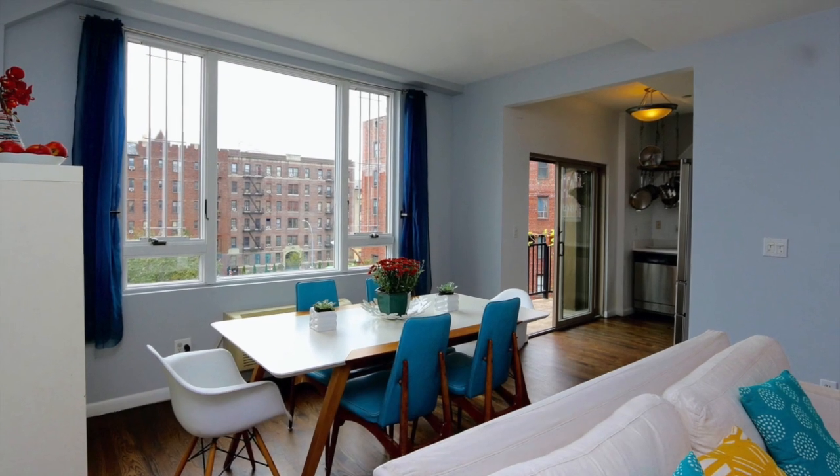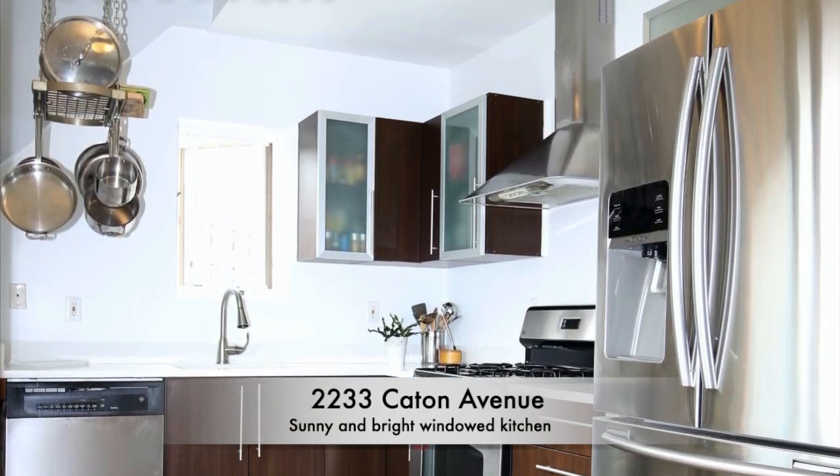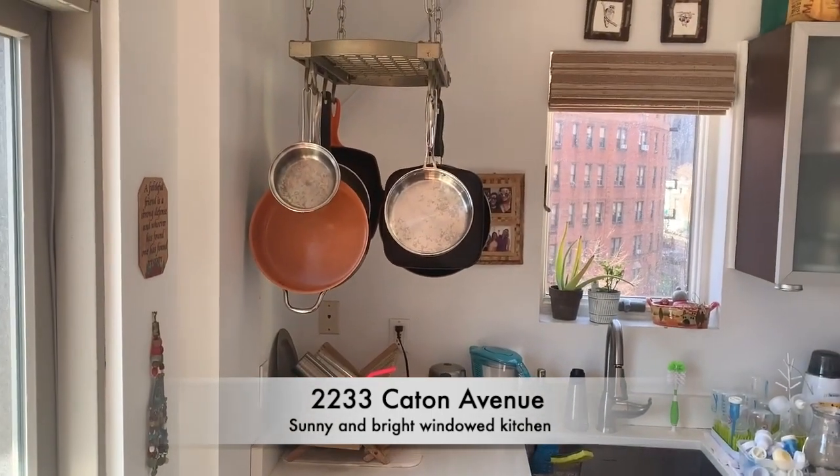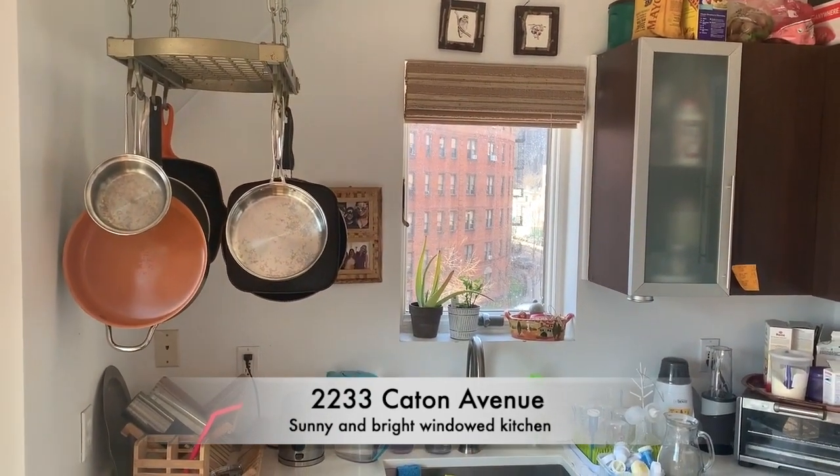The dining is over by the window should you choose to set it up that way. And a very spacious kitchen with stainless appliances and quartz countertops.